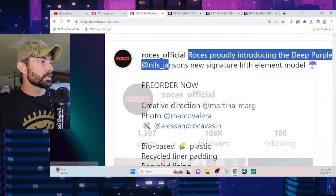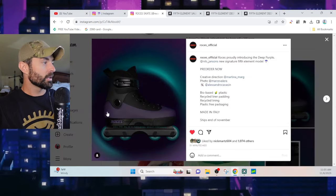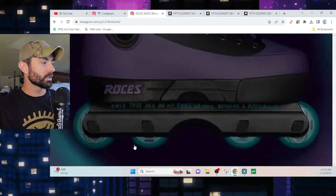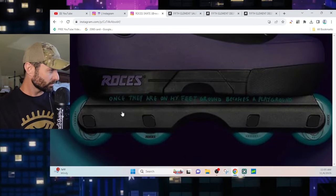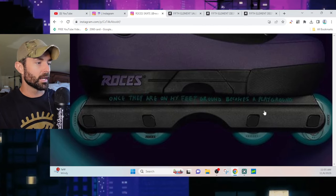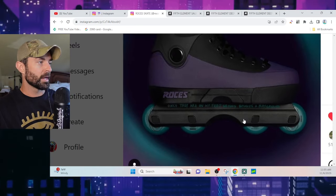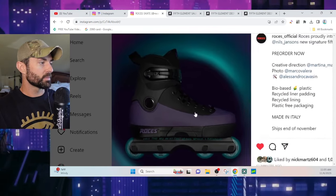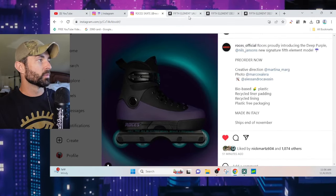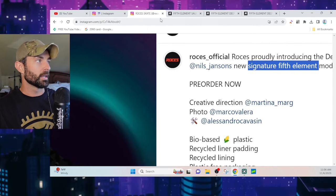It is Nils Jansen's new signature Fifth Element pro model. There she is — isn't she a real beaut? I dig it, looks real nice. What's really cool is they have this personalized little quote: 'Once they are on my feet, ground becomes a playground.' You can see they're coming flat on the new Rossignol frame — nice deep purple, living up to its name. Looks really nice.